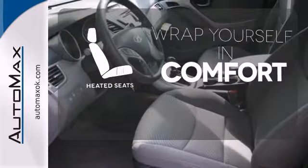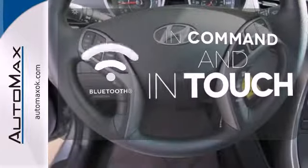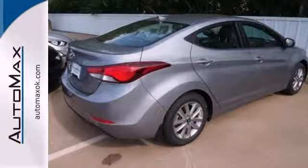Warm off the chills with the heated seats. Keep your hands on the wheel and eyes on the road with Bluetooth. Stretch out in the vehicle you've always dreamed of, this 2014 Hyundai Elantra.